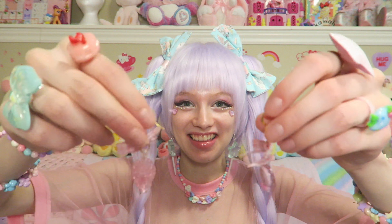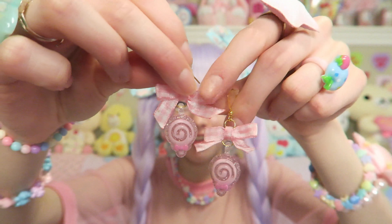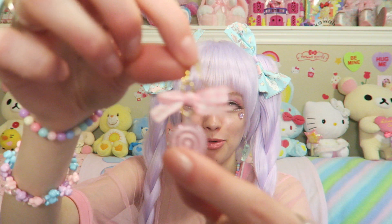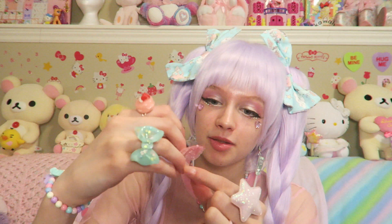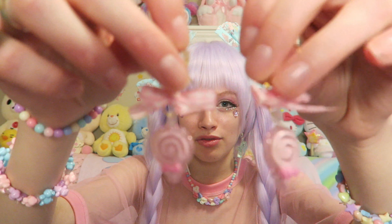Continuing on with earrings, I got these lollipop earrings — another pair of lollipops. I love candy. These are very cute. They have the little gingham pattern — I don't know how you say it, but you know what I mean, that pattern. They are very cute, kind of sparkly, and just so sweet. I almost wore these today but instead I'm wearing the other ones.